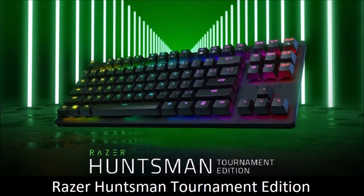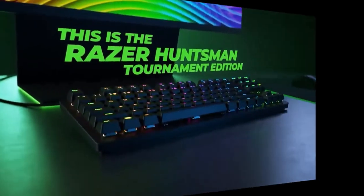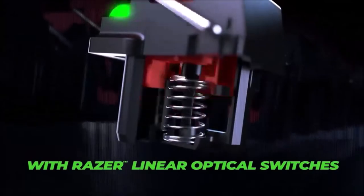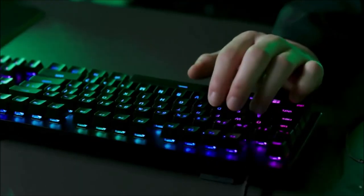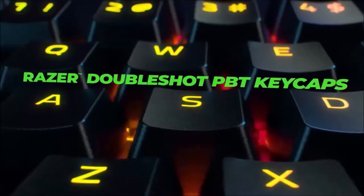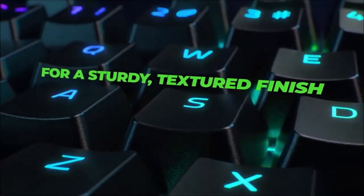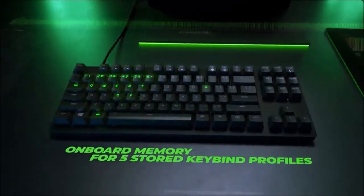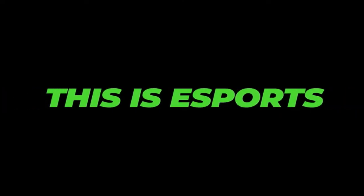Razer Huntsman Tournament Edition — Best 10-Keyless Gaming Keyboard. The Huntsman Tournament Edition is a keyboard made for serious gamers. It features Razer's linear optical switches that react to the lightest touch. Other highlights include a detachable USB-C cable and a compact, robust design. The ability to record macros on the fly with just two key presses is simply ingenious. If you are looking for the best tournament keyboard, this is it.